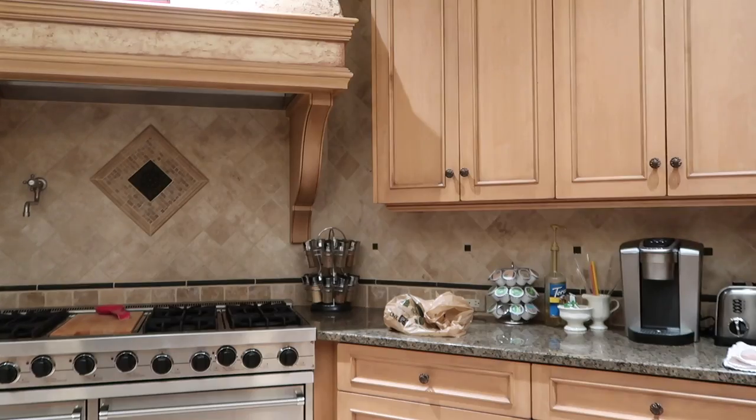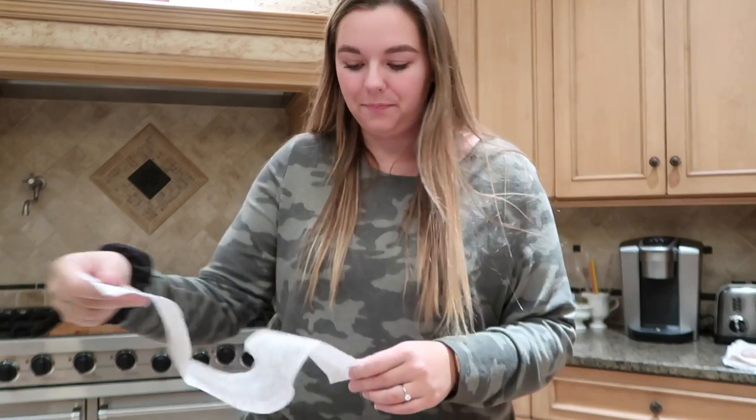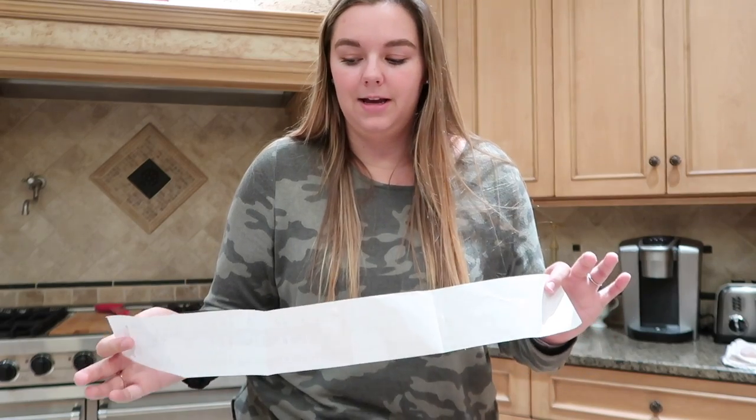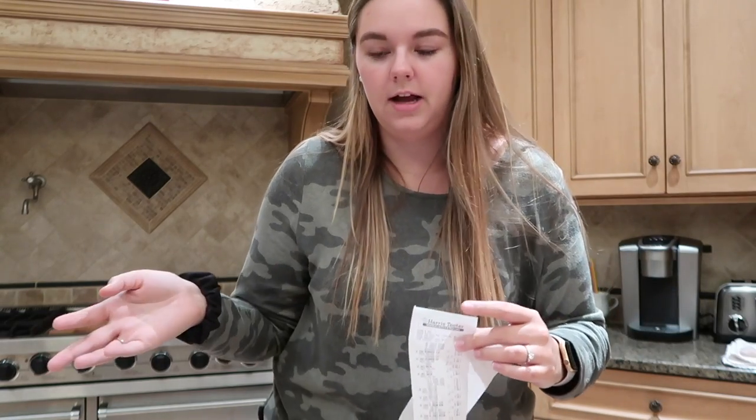We are back from the grocery store and I'm going to haul and show you what we got for two people. We spent $213.23. This is going to last us nine days, though if we hadn't planned for that long it could last even longer. We went to Harris Teeter — that's just the place we're familiar with. We got so much food so let's just get into it.